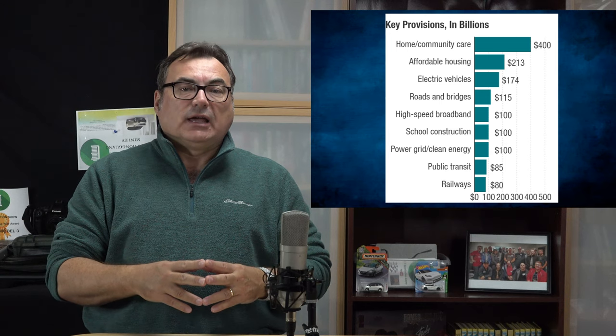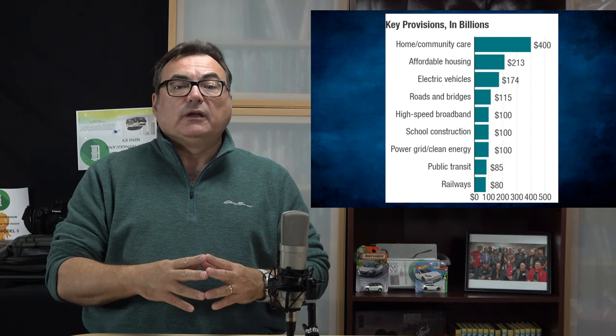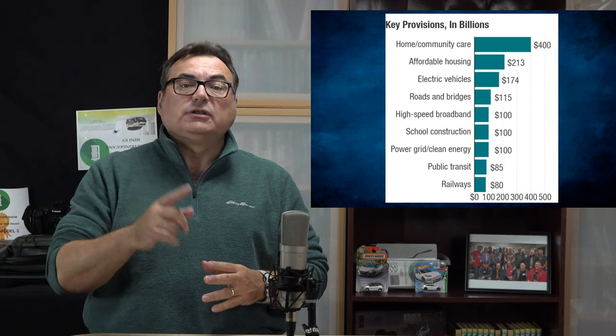Specifically, the package includes $7.5 billion for expanding electric vehicle charging infrastructure nationwide in the US, with a planned 500,000 station count, and $7.5 billion for electric buses. Biden called the passage of the bill 'a monumental step forward as a nation,' and I certainly agree. The Biden administration also promises to increase the federal tax credit for electric vehicles to $12,500.